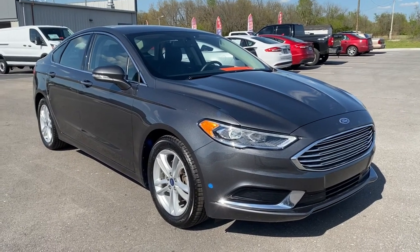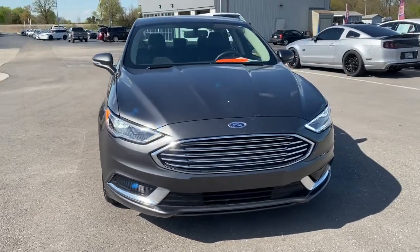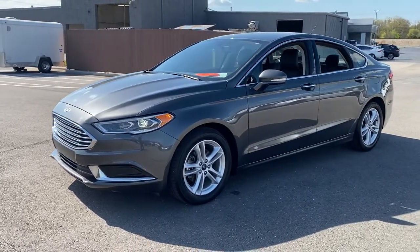Hop into the 2018 Ford Fusion. This vehicle is an outstanding buy with fewer than 35,000 miles on the odometer. Take a closer look at this comfortable, stylish Fusion.